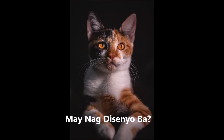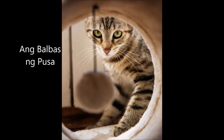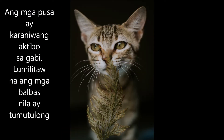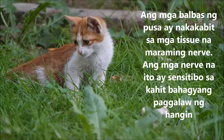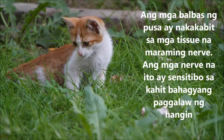Domestic cats are mostly nocturnal. Whiskers apparently help them to identify nearby objects and catch prey, particularly after dusk. Cats' whiskers are attached to tissues that have multiple nerve endings — these nerves are sensitive to even the slightest movement of air.